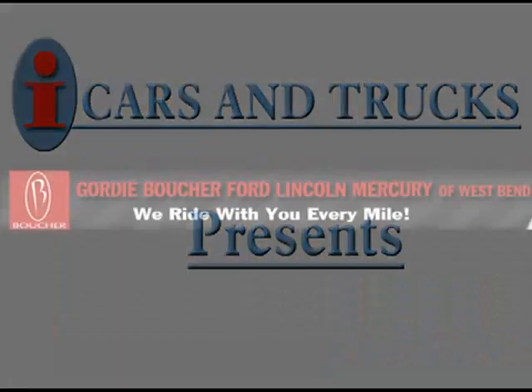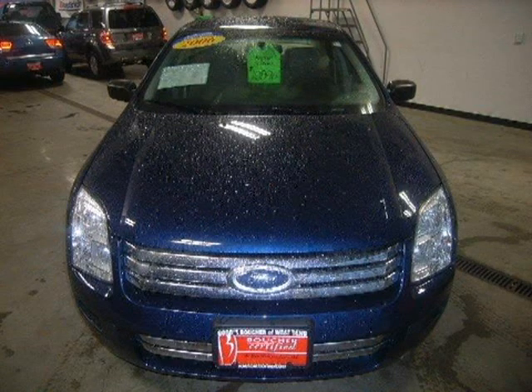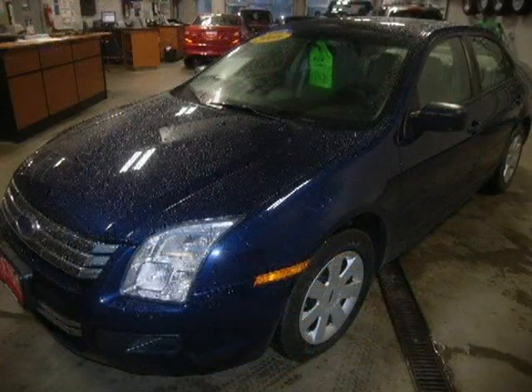This 2006 Ford Fusion Sedan is located in West Bend and has 52,656 miles on it. This sedan has a beautiful dark blue pearl exterior paint color which is complemented by a medium blue tenant stone interior color.